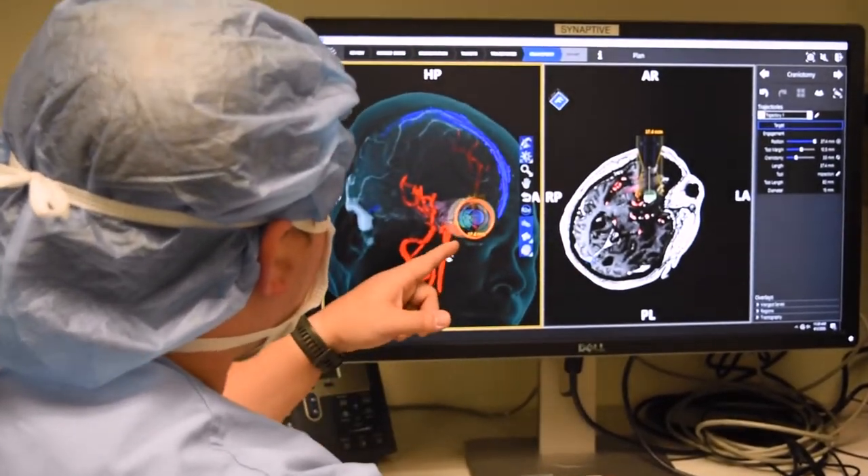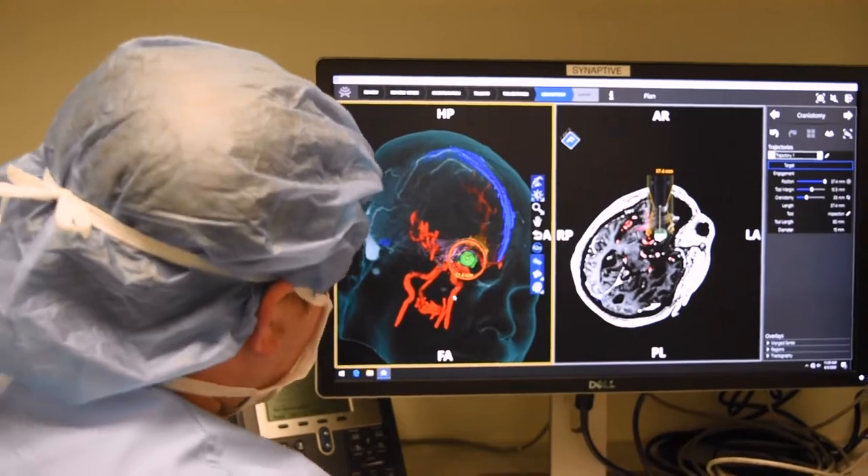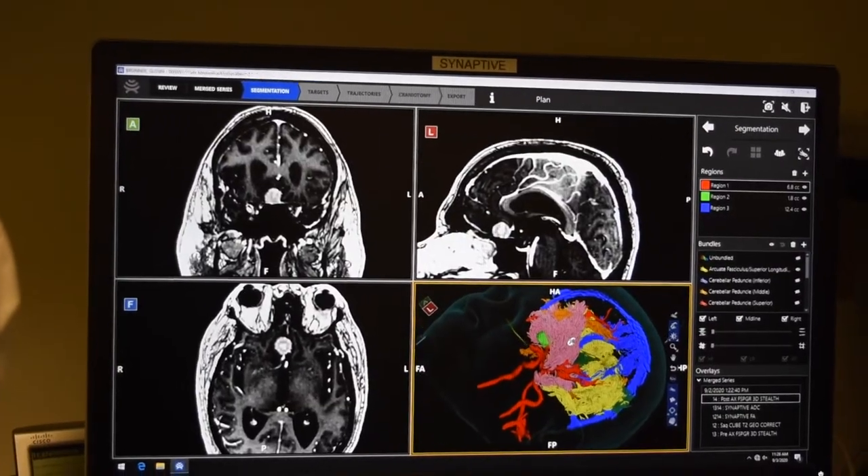Our Synaptive technology is a very interesting addition to Chesapeake Regional Healthcare. There are a few components to that. One is our surgical navigation, or BrightMatter platform. With this we can have a 3D model of the brain from a preoperative MRI, and it helps us navigate to the tumor during surgery.